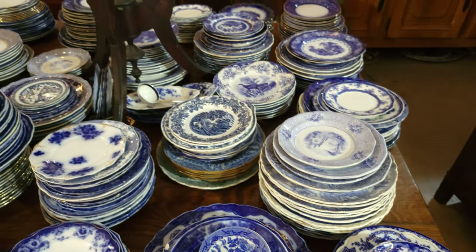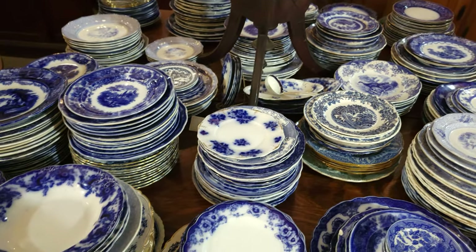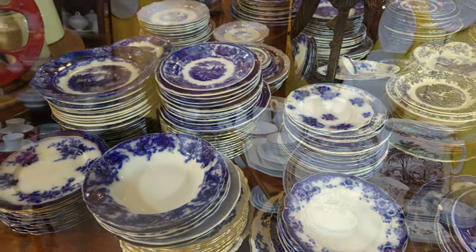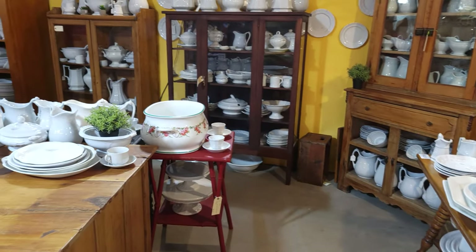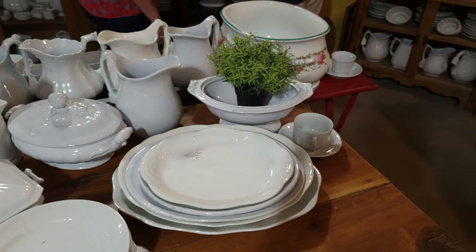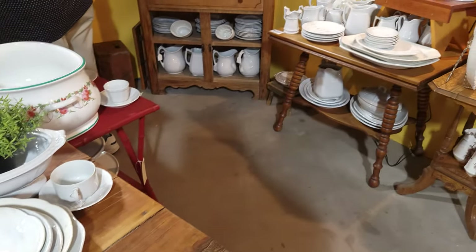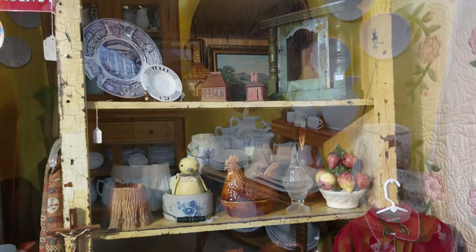This particular booth had the largest amount of flow blue I have seen so far — a huge collection. This is Mary with UK Treasures, and she also has a section in the Whistle Stop Antiques in Giddings. She was the one who corrected us on the creamware that we had mislabeled.